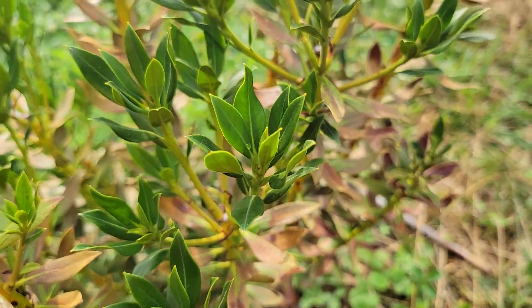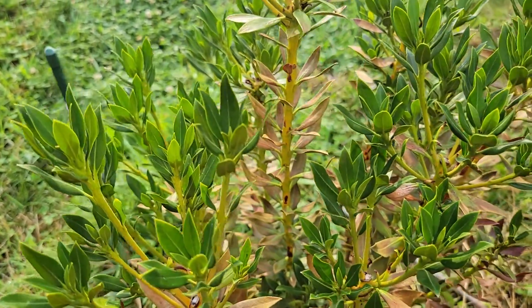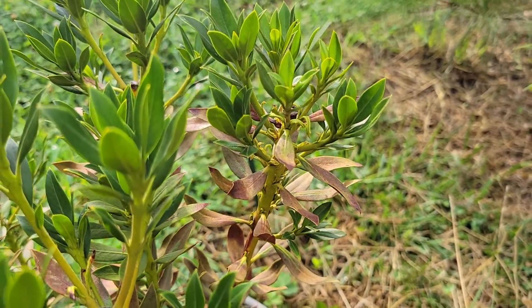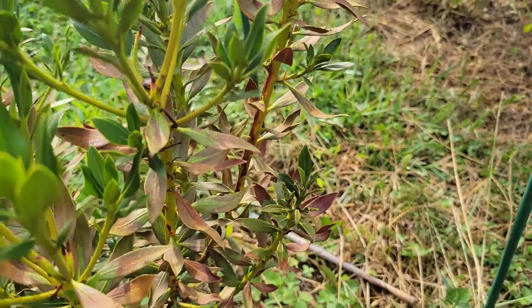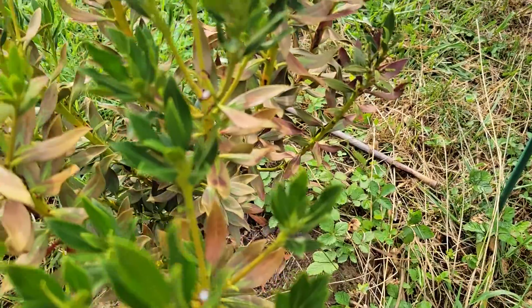Last year's foliage in particular has the browning, although this year's foliage is mostly green. I don't know if that's a reaction to the extreme heat we've been having, or the fact that it's in full sun, but it's had plenty of water throughout the summer, so it's definitely not drought.